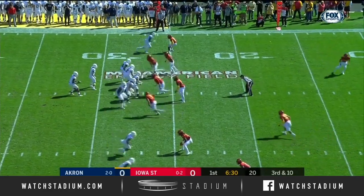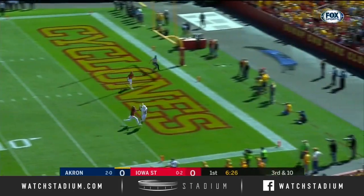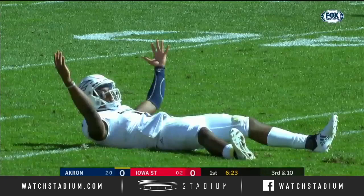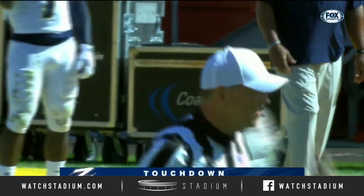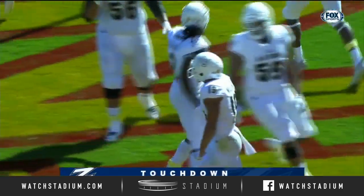The last three passes by Nelson have been incomplete. He looks to break that streak. He goes to the end zone — it's Andre Williams rising up to haul it in, and he does. Akron has the first score of the day, the Zips on the road in Ames. What a throw by Kato Nelson to Andre Williams.